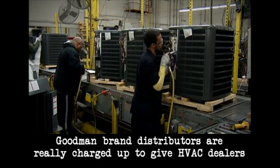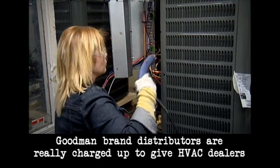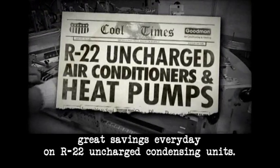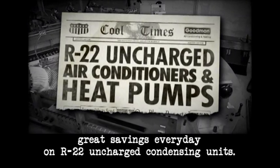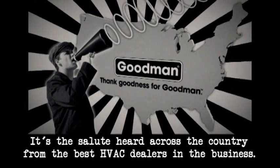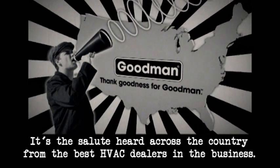From this reporter's viewpoint, Goodman brand distributors are really charged up to give HVAC dealers great savings every day on R-22 uncharged condensing units. Once again, thank goodness for Goodman is more than a slogan — it's the salute heard across the country from the best HVAC dealers in the business.